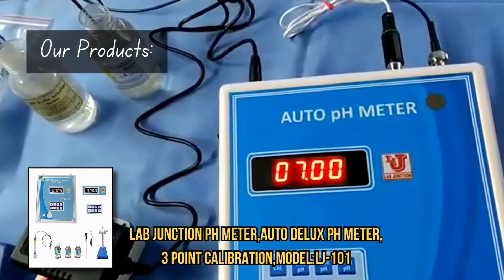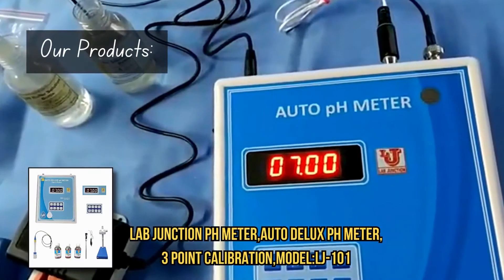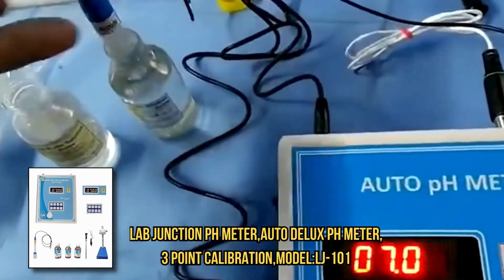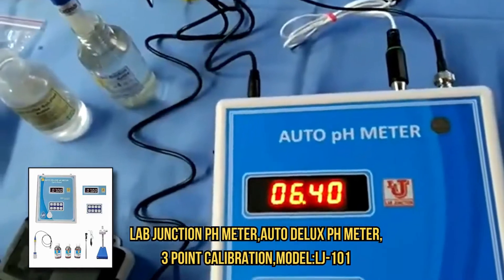LabJunction ensures accurate testing of water, soil, and blood samples using advanced technology. It monitors environmental health by conducting thorough analyses of soil and water samples.